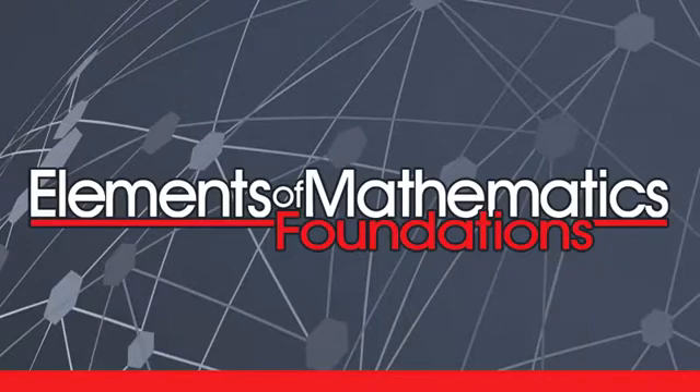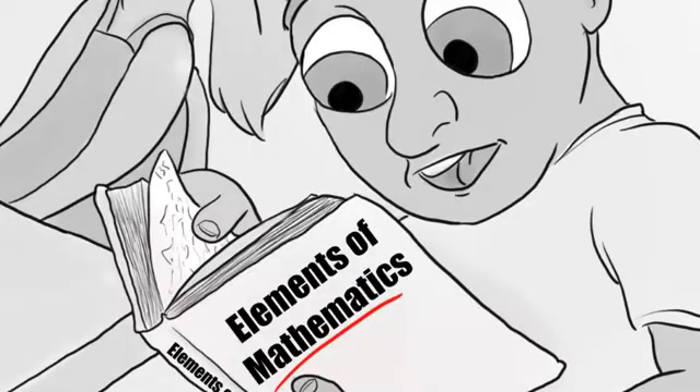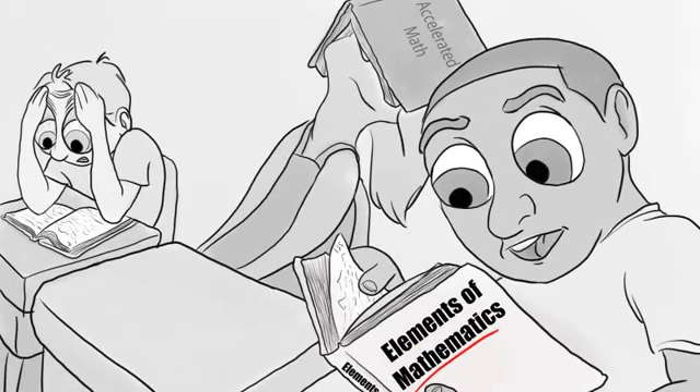We will begin with a short video describing the history of EMF. In the mid-1960s, the United States was facing a shortage of homegrown mathematicians and scientists, so the Department of Education invested in developing new curricula. One such project was called the Elements of Mathematics, or EM for short.